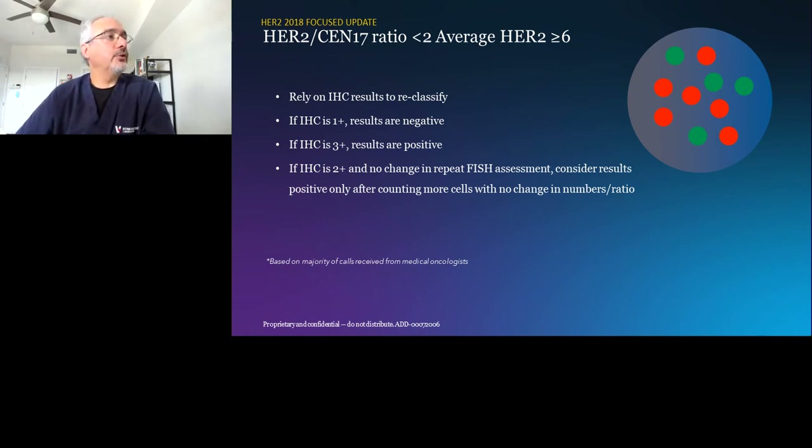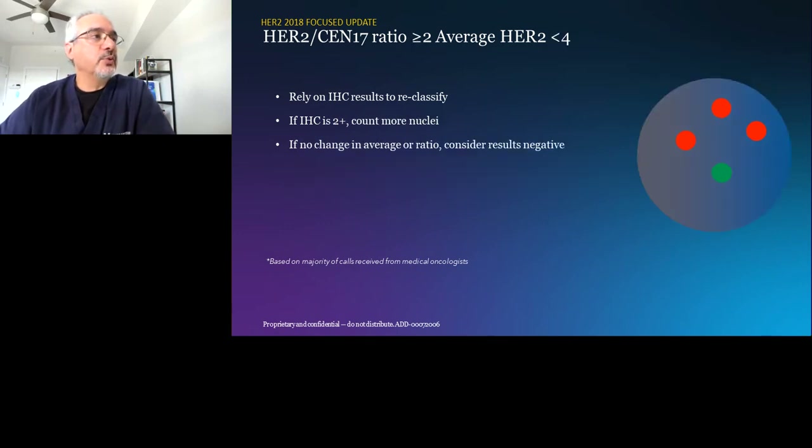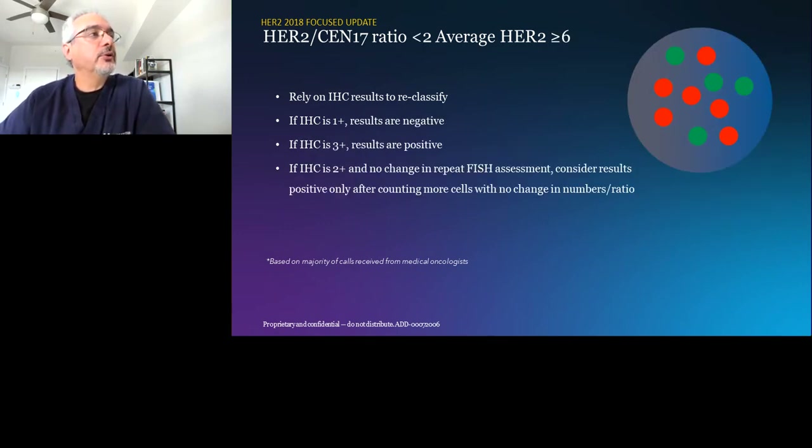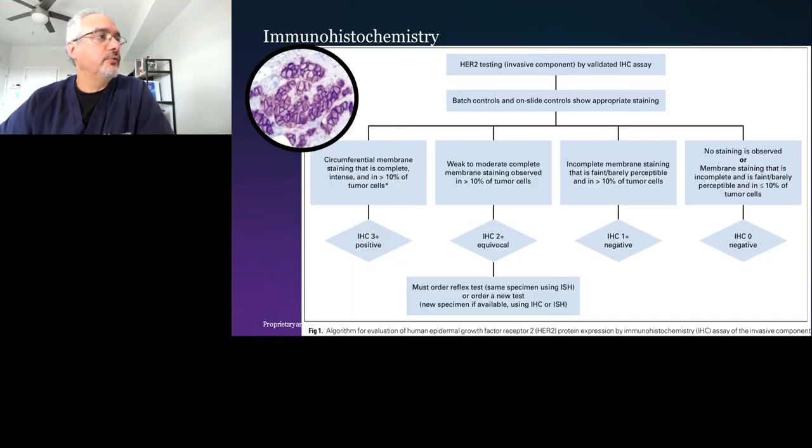The 2018 guidelines reversed these tumors and default to the HER2 protein status to determine FISH status. The other category — group three — is where the ratio is less than two but the HER2 copy number is six or more. These used to be called positive straight out, but now we defer to HER2 protein status. Group four, the most common among the gray zone groups, has a ratio still less than two but an average HER2 copy number between four and six.